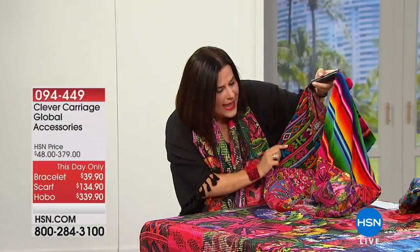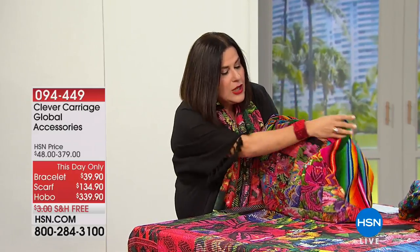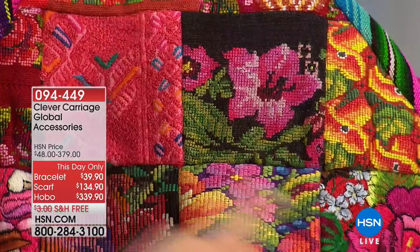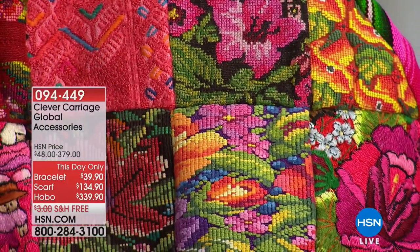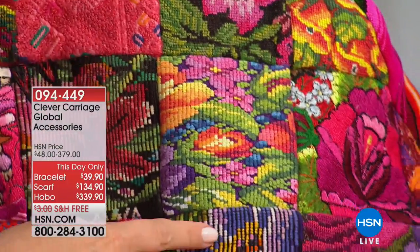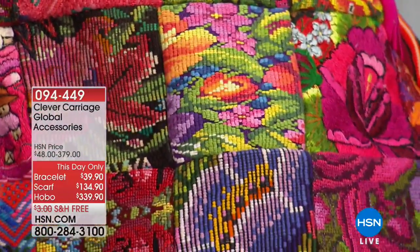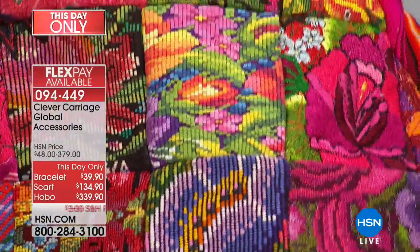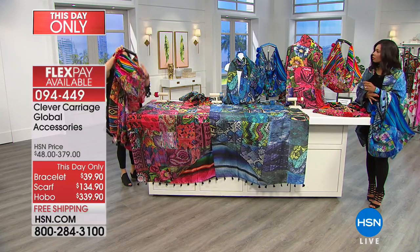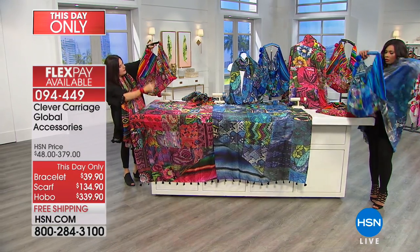Designer Tori did an amazing job. If you can get a tight shot over here — Tori actually took these four squares. This one is this, this one is this, this one is this, and this one is this. You can see how it comes alive, and each one of them is unique and different. The patchwork is on both sides of the scarf.